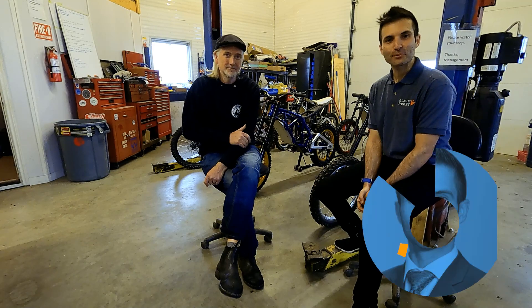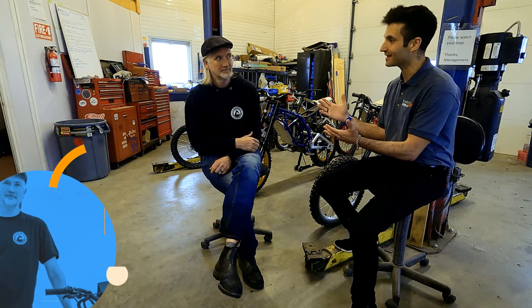Hi everyone, Rob here from Elasto Proxy. I'm actually in Calgary and I'm here with Nathan Armstrong from Armstrong Electric Vehicles, and he is also the CTO of Aptera. Welcome Nathan. Thank you. Thank you for doing this and for allowing us to walk around your shop. It's my pleasure — great to have you guys here, and always good to support Canadian industry.